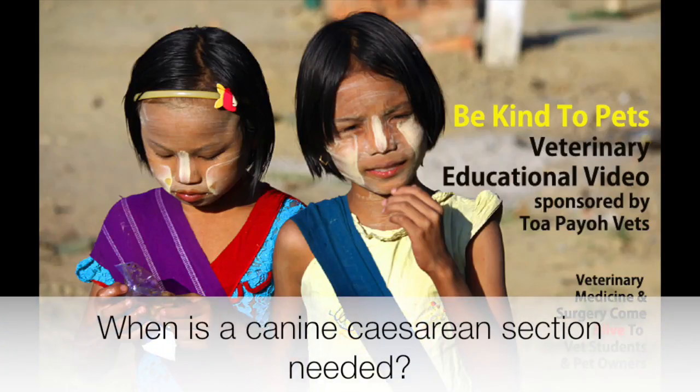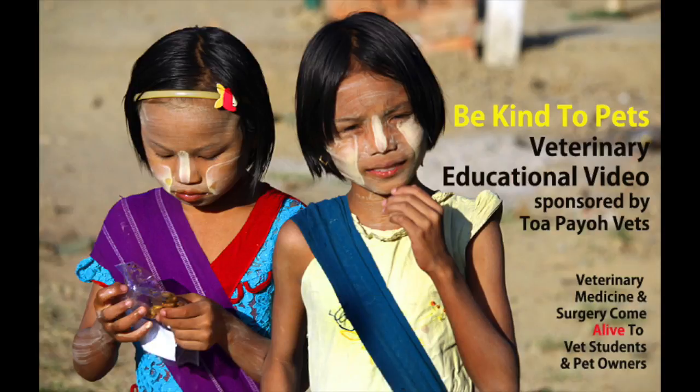When is a caesarean section needed? This is a Be Kind to Pets veterinary educational video sponsored by Topio Vets, where veterinary medicine and surgery come alive to vet students and pet owners.